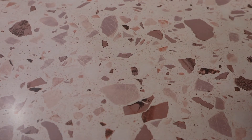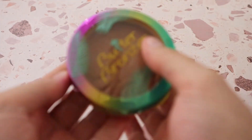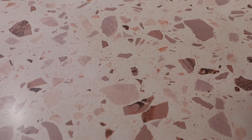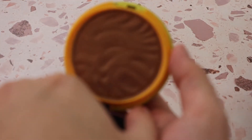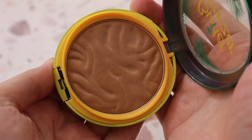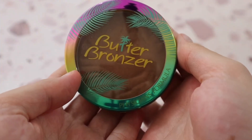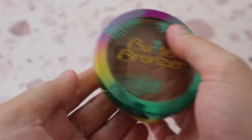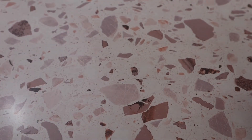I also have the Physician's Formula Butter Bronzer — I have the older packaging — in shade Deep Bronzer. The regular Bronzer shade wasn't very pigmented, so I went with Deep. This is a stunning bronzer formula, though it runs a little too deep for me so I have to be careful not to go too heavy-handed.